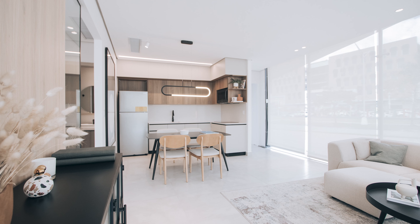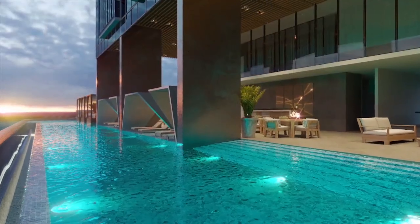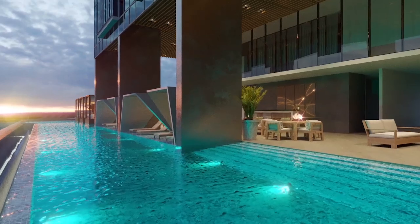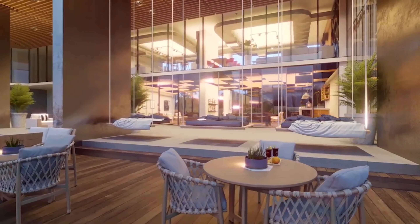Generation Tower takes living to new heights with three levels of world-class amenities. At the Blue Level, relax at the infinity pool with cabanas, enjoy the sun deck, or mingle in the meet-and-greet lounge.